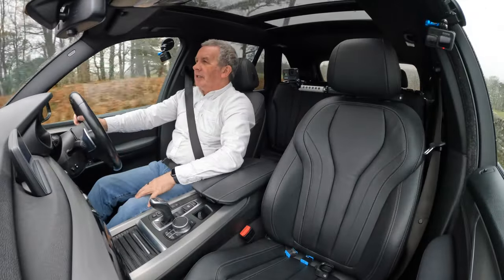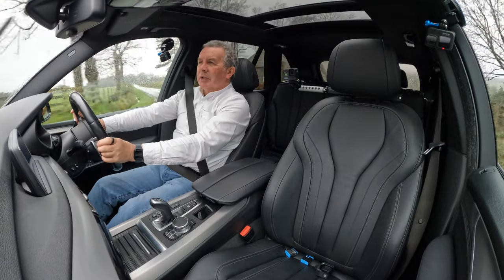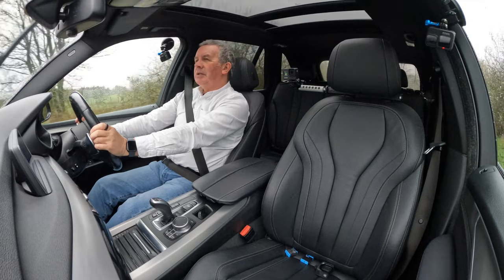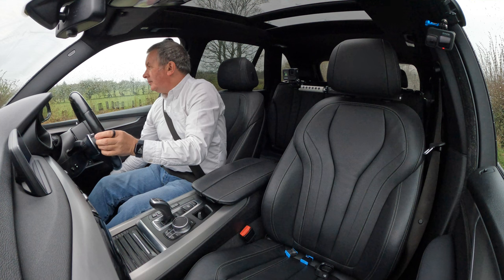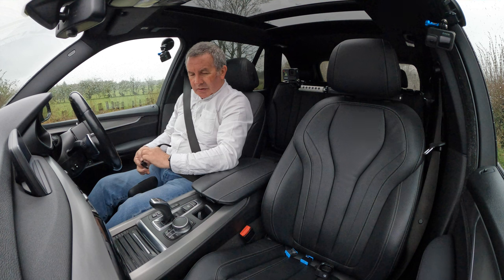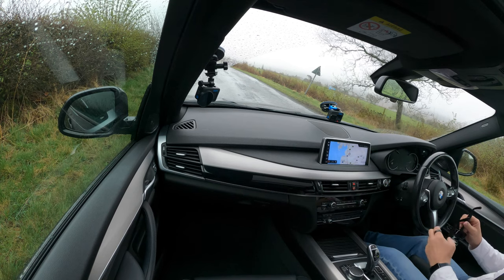I need to put my sunglasses on — with a camera in, just stop here — even though it's not really sunglasses weather. Oh God, stop-start as well. Alright, so the stop-start off switch is there.